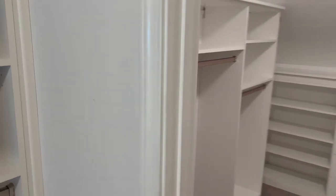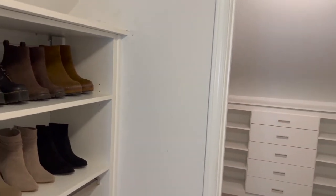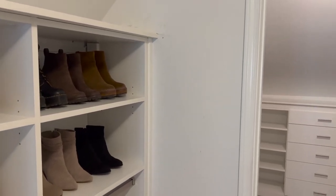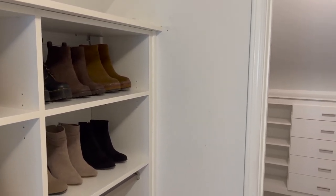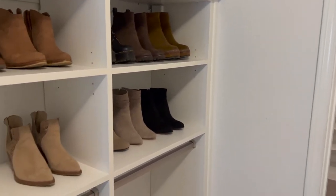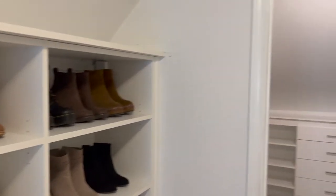I wanted to show you this for anybody who's thinking about getting a California Closet system. This is actually the middle of the line — they have low, lowest, medium, high, and highest. This is kind of medium-high on some of the finishes, but we took some of it off just to keep the price down.